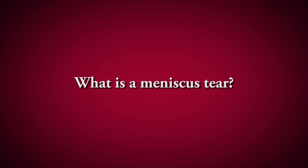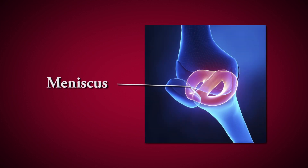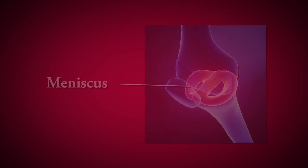Meniscus injuries are probably one of the most injured parts of the knee. They are basically two pieces of cushioning that sit between the two bones — your shin bone and your thigh bone — and they act like shock absorbers. There's one on the inside called the medial and one on the outside called the lateral.